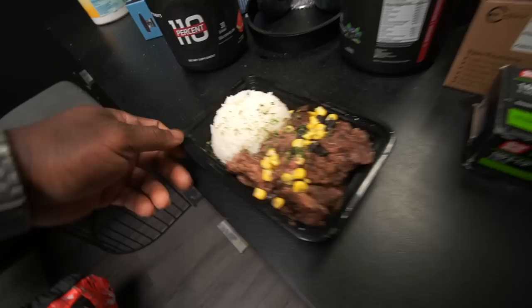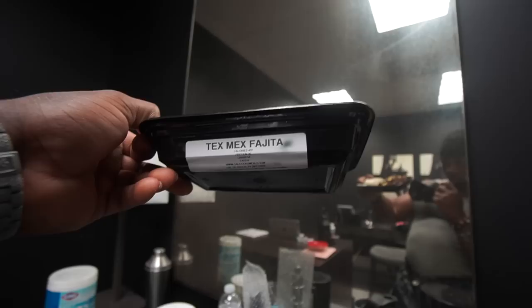Post-workout meal — shout out to Cali Cooks, this is the XMX fajita. It's going to be 32 grams of protein, 54 grams of carbs, and 5 grams of fat. I'm not going to detail my recommitment with nutrition — I'm just going to do it. We may or may not be going to UPS. I feel like I need to be there with my ID, so yeah, we'll do that and see what else we have to tackle for the day.